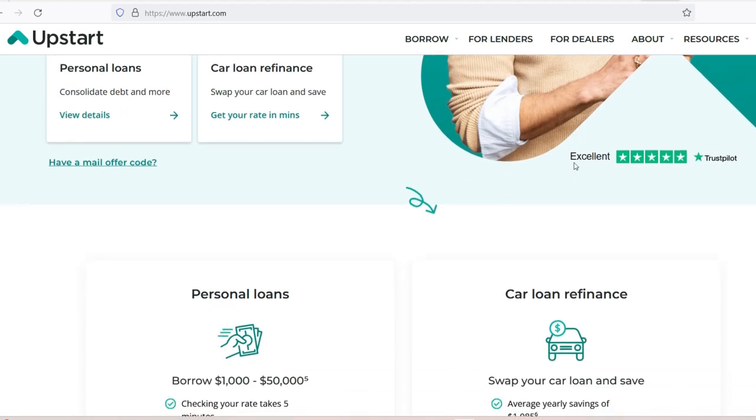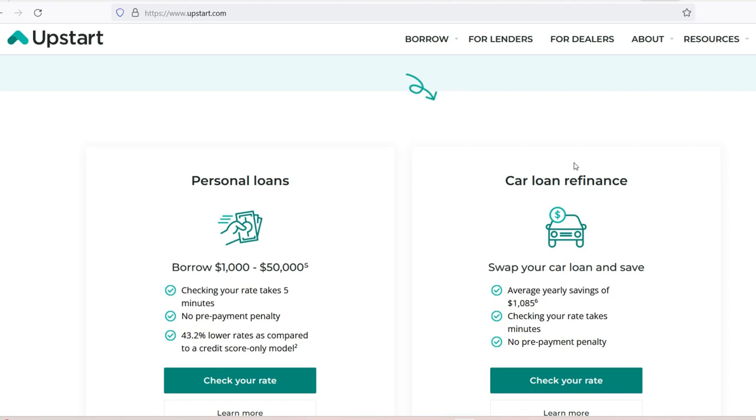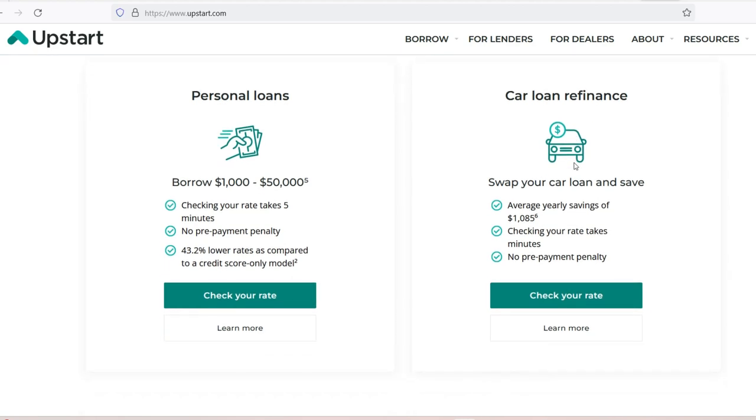Stage 1: Initial Inquiry and Rate Checking — Instant to One Day. The journey begins with a quick online inquiry. Upstart, leveraging its AI-powered model, generates potential loan offers within minutes, displaying estimated APRs and repayment terms. This initial stage is instantaneous, offering a glimpse into your potential borrowing power without impacting your credit score.